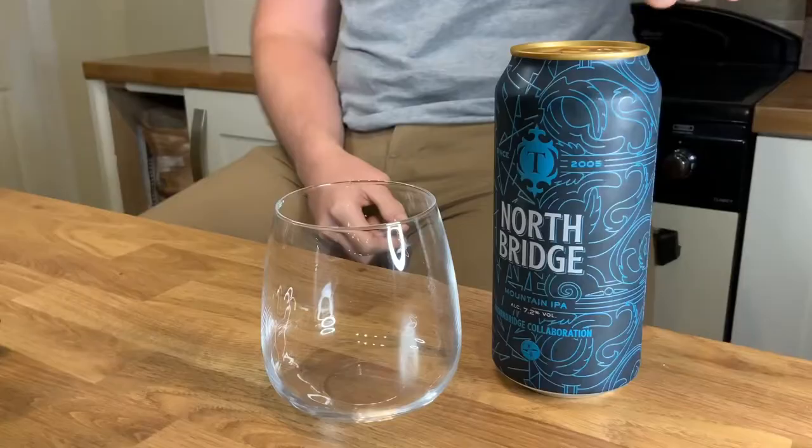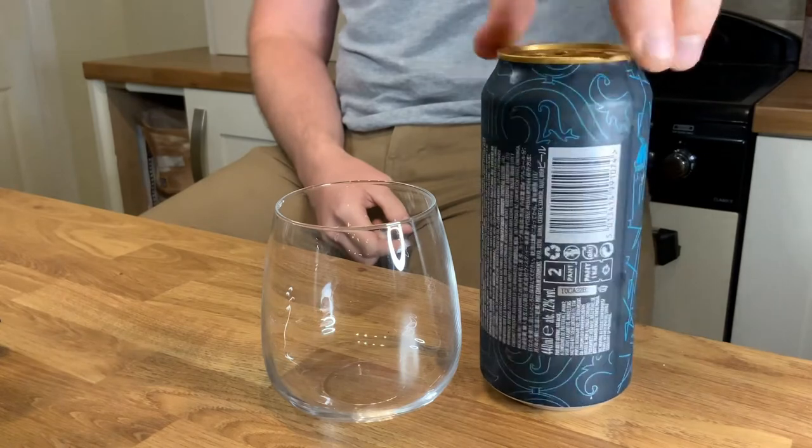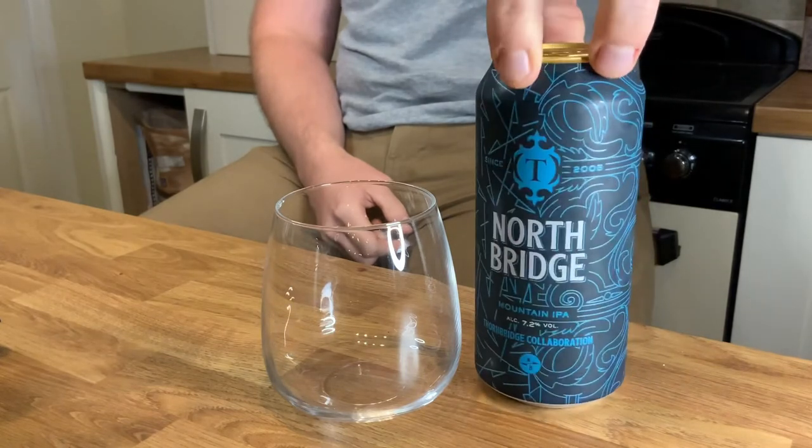North Brew Co. and Thornbridge — I've covered those guys on the show before. Both great breweries, both northern breweries. This is Leeds versus Bakewell. North Brew Co. are good, but Thornbridge can do no wrong, in my opinion. And if you look at this beer, if you look at the design on the can, this is very much a Thornbridge design. North Brew Co. just get a little shout-out at the bottom there.